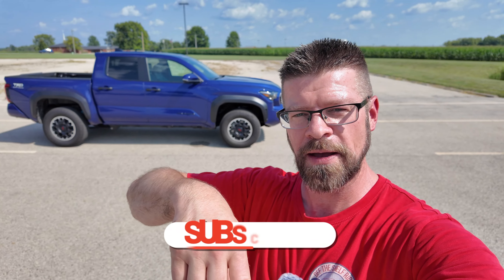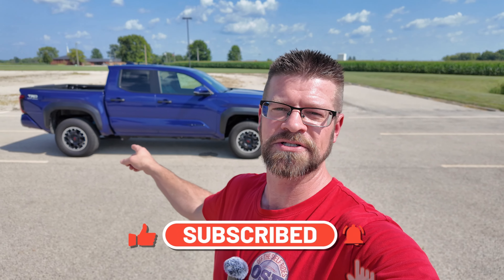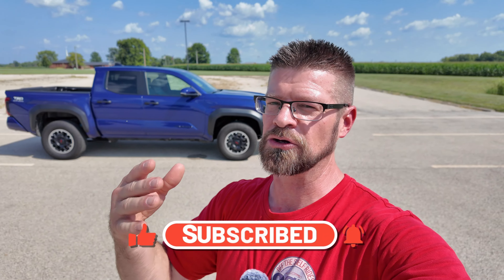Can you guys go down and hit the subscribe button? It helps me get more awesome vehicles like this Tacoma to bring to you guys to show you the good stuff, the bad stuff, the inside, the outside, the awesome things, and some of the annoying things. So go down, hit the subscribe button, and then I'll see you on the inside.